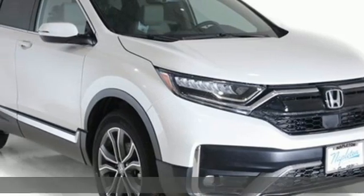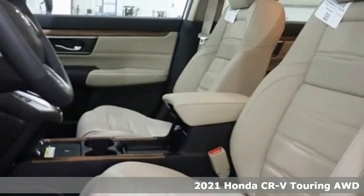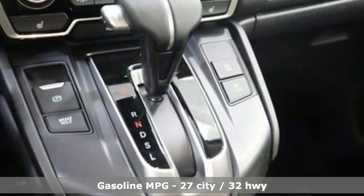It's a new 2021 Honda CR-V. Capability without compromise isn't a dream — it's a CR-V. You'll look forward to every drive with features like these.